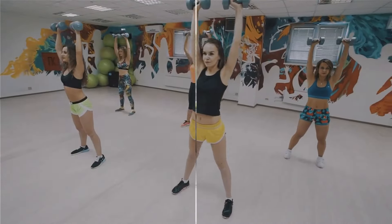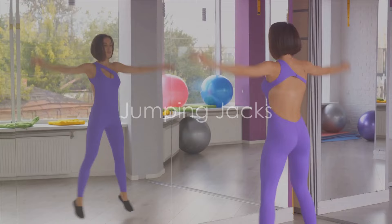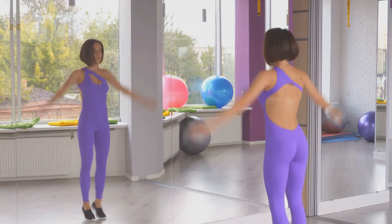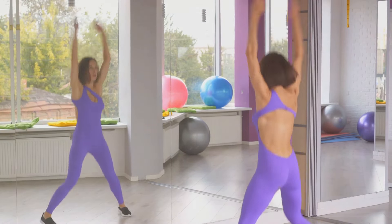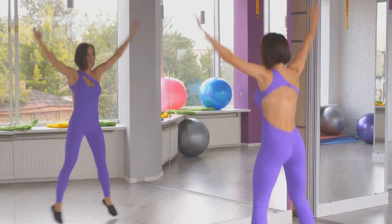Let's dive into the first exercise. The first exercise on our list is jumping jacks. This classic and straightforward exercise is a fantastic way to get your heart rate up and burn belly fat. But how do you do jumping jacks correctly? Let's break it down.